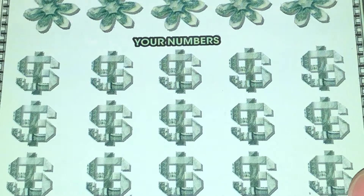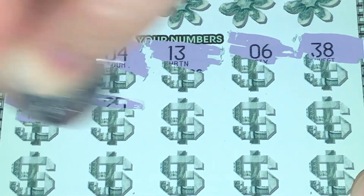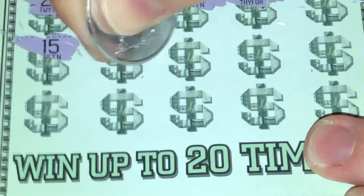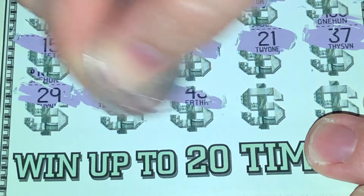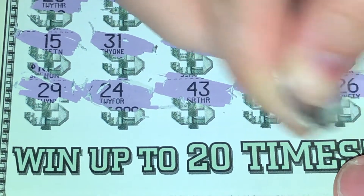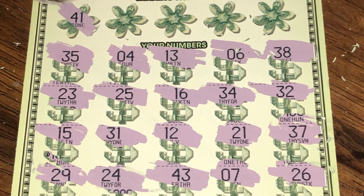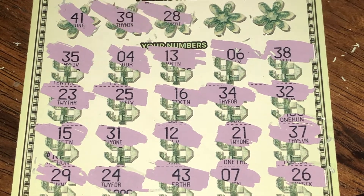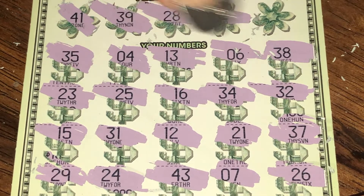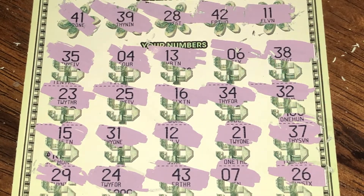This is number 59. I just realized there's a fan blowing in the background — I do apologize. No symbols on this ticket either. Numbers: 41 — no. 39 — no. 28 — no. 42 — no. And the last spot is an 11 — ooh, no luck. Four losers in a row.